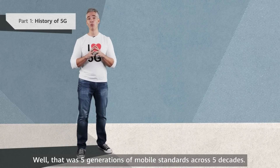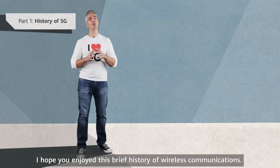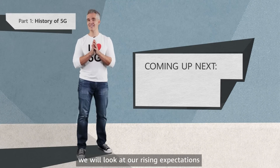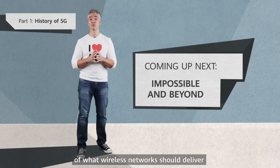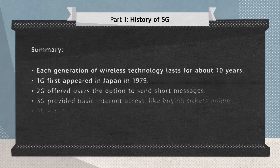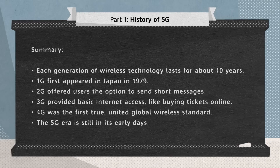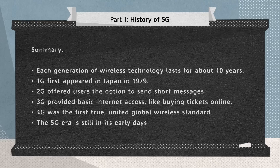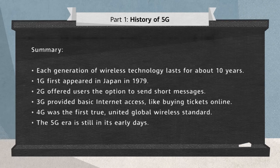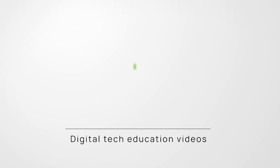That was five generations of mobile standards across five decades. I hope you enjoyed this brief history of wireless communications. In the next episode, we'll look at our rising expectations of what wireless networks should deliver, and how 5G will meet those needs. We'll see you next time.